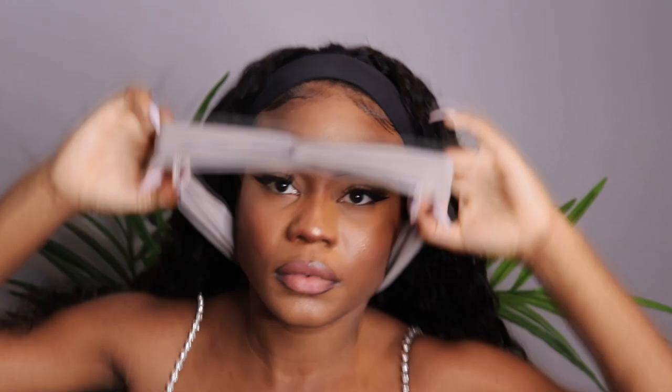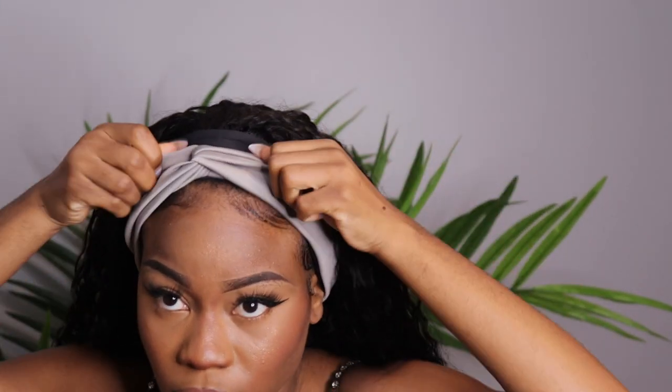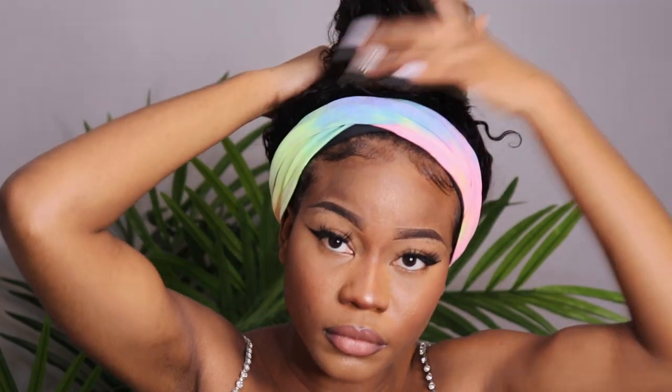Now we're going to try the gray one. I'll also do a ponytail — it's really up to you how you want to style it. And you can also do a bun, as you guys can see.